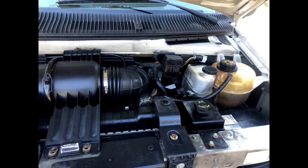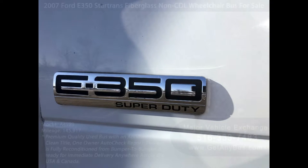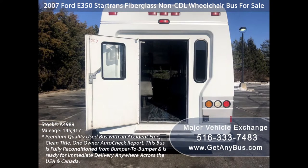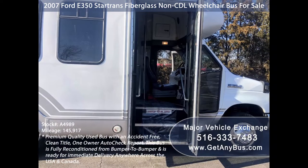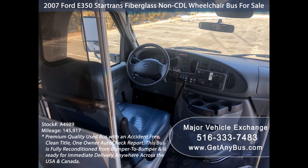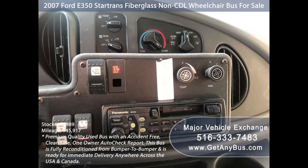All mechanical functions are in excellent working condition and all fluids have been checked and changed as needed. This used bus for sale has numerous features like the 2007 F-350 Super Duty chassis, exterior auxiliary lighting, rear door with heavy duty rear bumper, tinted slider windows, Braun electronic wheelchair lift, electric passenger door, anti-lock brakes, driver's entry step, power reclining driver seat, and 145,917 miles. It also includes a tilt wheel and brand new AM/FM stereo system with speakers throughout.